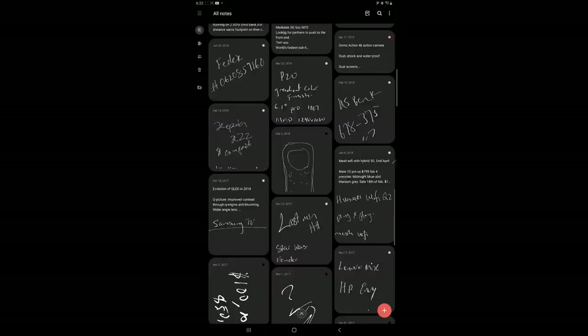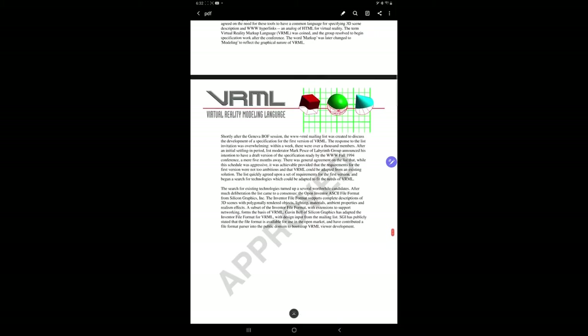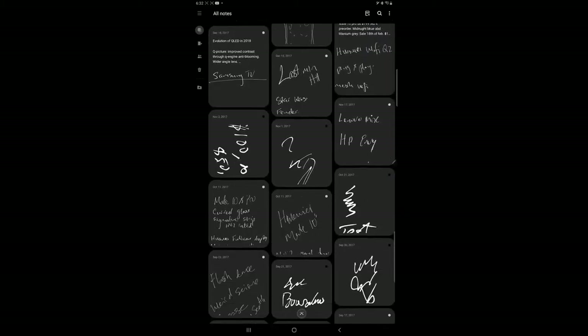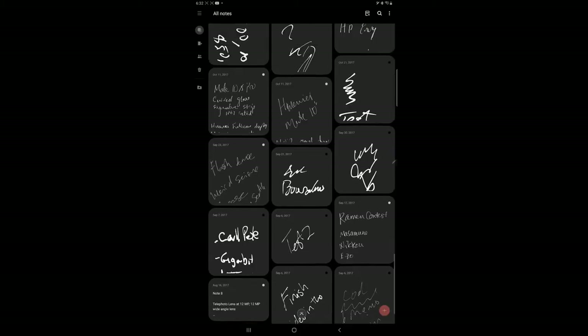Some of those features include things you can do with S-Notes: you can import PDFs and make annotations to them, which is great. You also have the ability to sync across all your Samsung devices that support S-Note, and you can collaborate with other people.